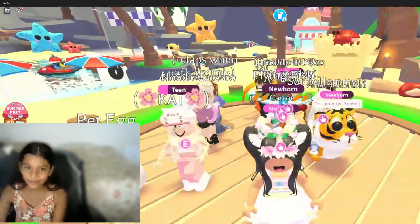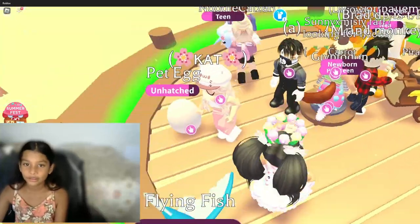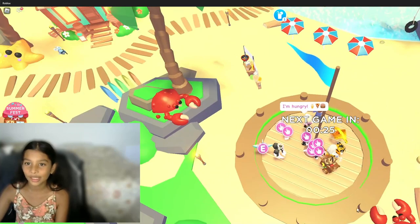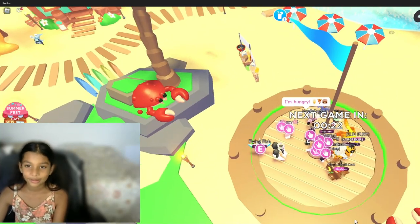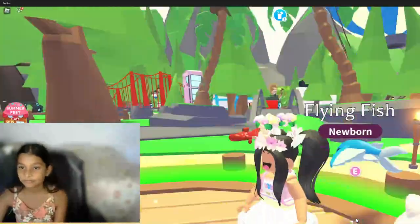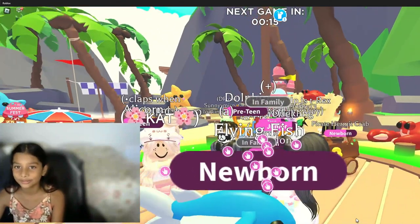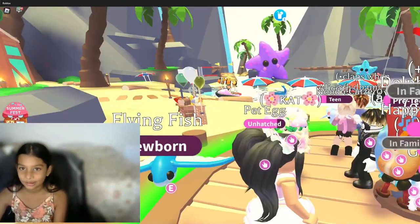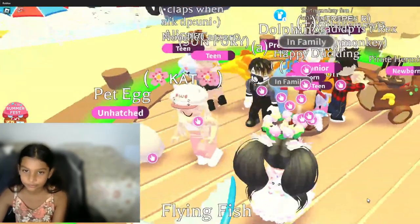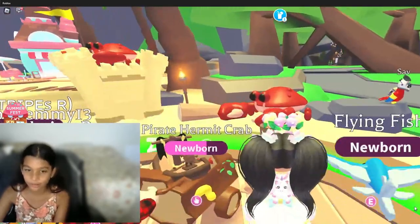Now there's everybody. I like the flag. Someone else also has a pirate hermit crab.